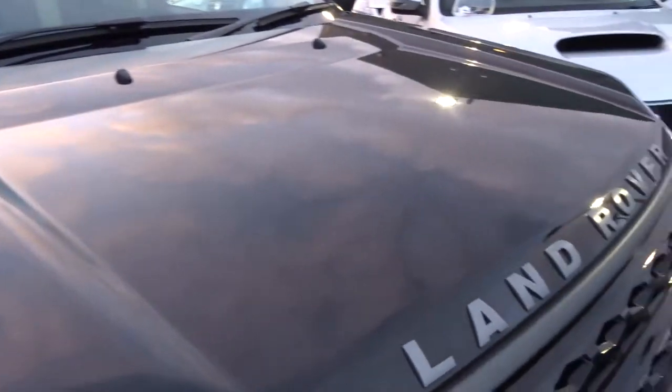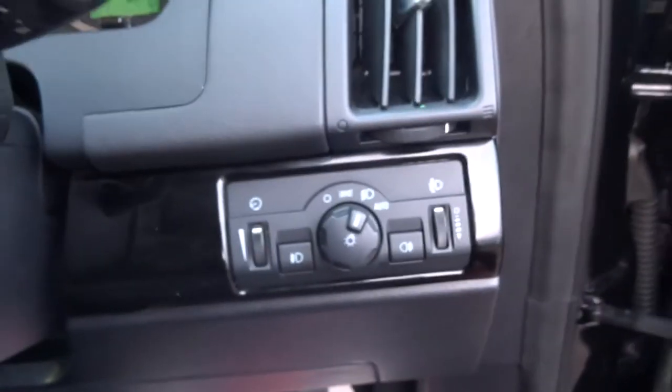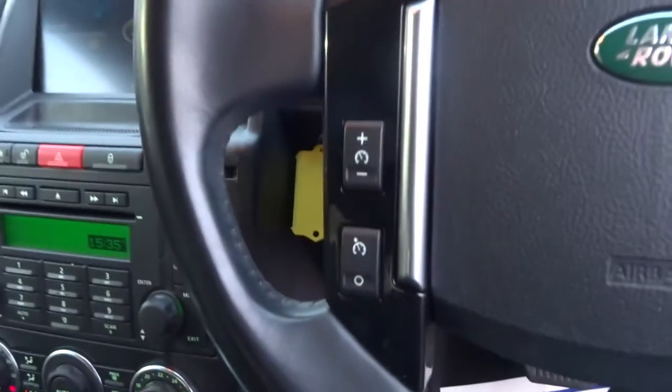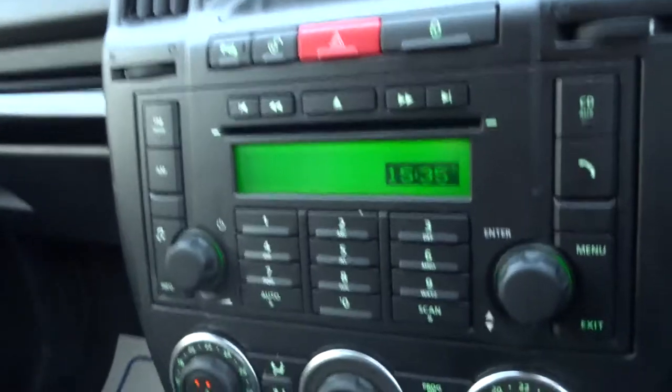No stone chips on the bonnet whatsoever. This is a lovely spec — folding electric mirrors, automatic headlamps, cruise control, full AM FM radio, CD, auxiliary input, and telephone connectivity.